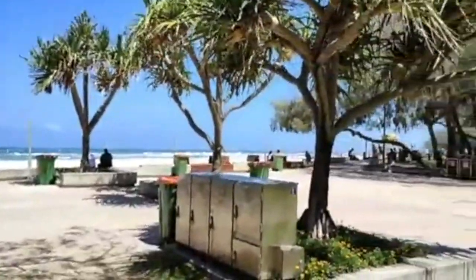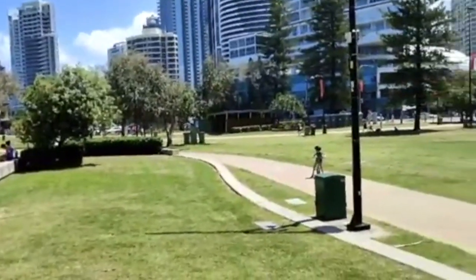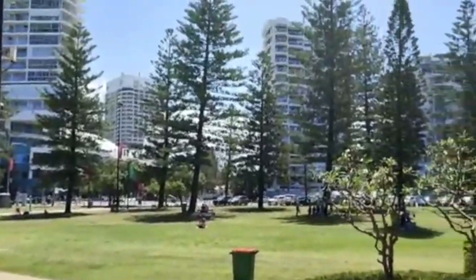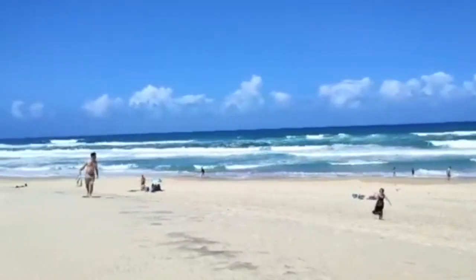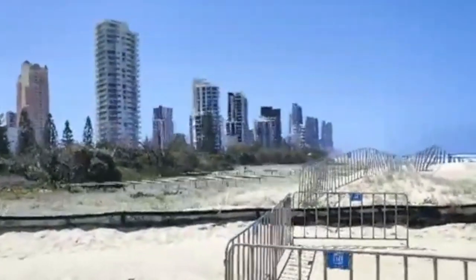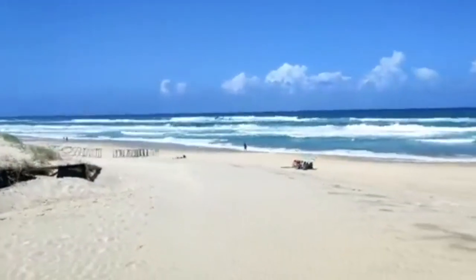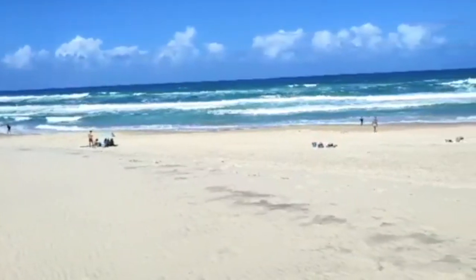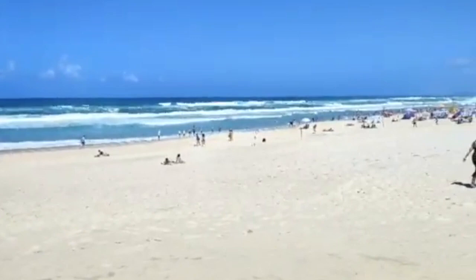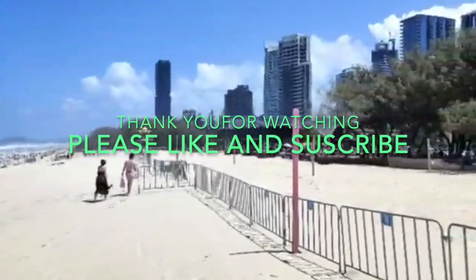There's the beach. Here we are at Surfers Paradise on the Gold Coast — really nice buildings in the background and nice sand today. It used to be good for surfing, which is why it's called Surfers Paradise, but not too many surfers today — they've obviously found better places. Sorry about the wind, it's quite windy today.